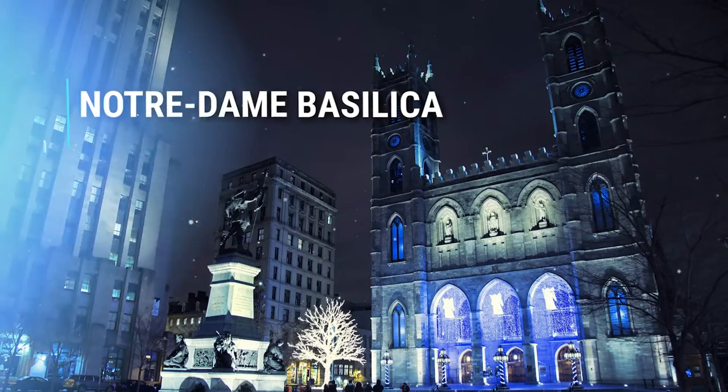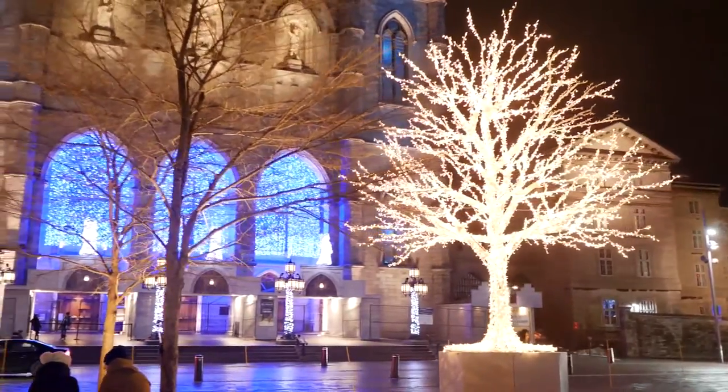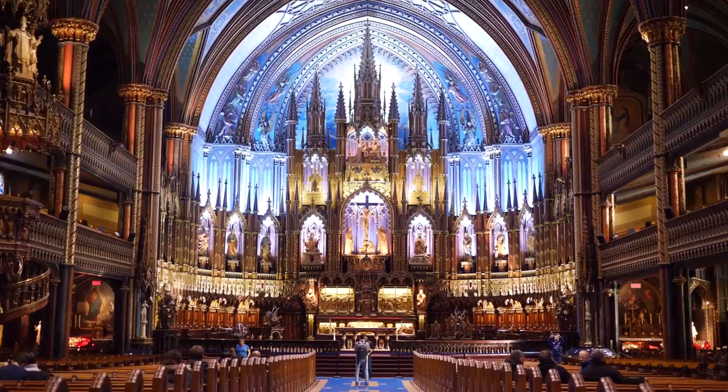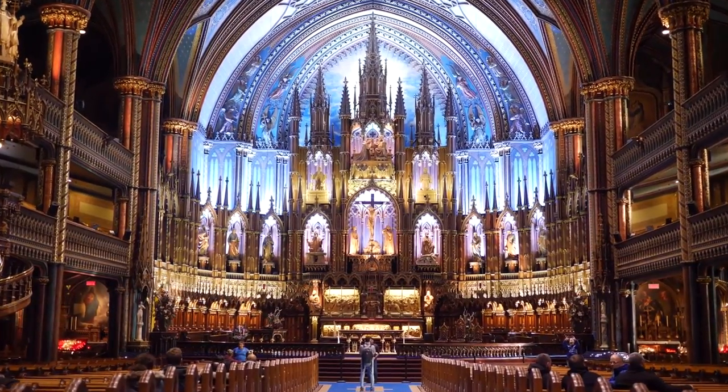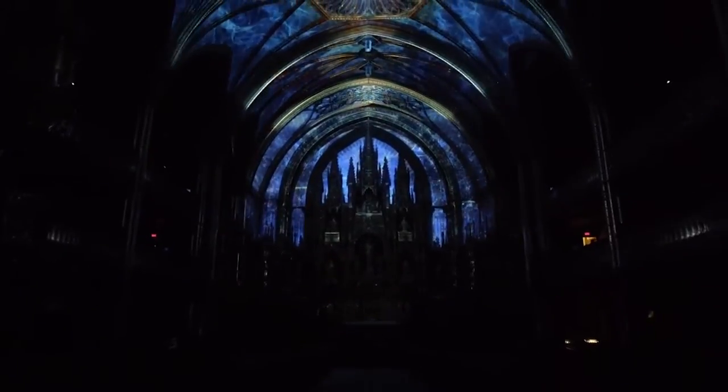Another must-visit spot during the holiday season is the iconic Notre Dame Basilica. Located in the heart of Old Montreal, this stunning cathedral becomes even more enchanting as it's adorned with festive lights and decorations. Prepare to be transported to a world of pure magic when you step inside. This historic cathedral, with its awe-inspiring Gothic architecture, is transformed into a breathtaking sanctuary of light and wonder. The moment you enter, you'll be enveloped in the warm, soft glow of thousands of twinkling lights, creating an ambience of serenity and joy. The basilica hosts holiday concerts that fill the air with melodious sounds of Christmas carols and classical pieces, and the acoustics here are simply divine.